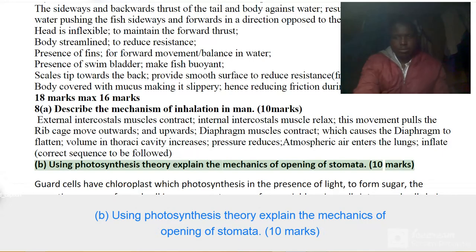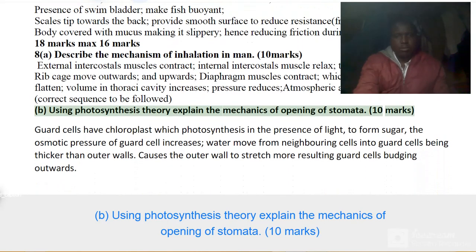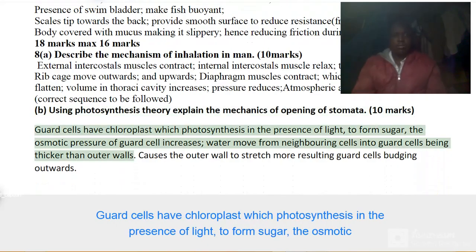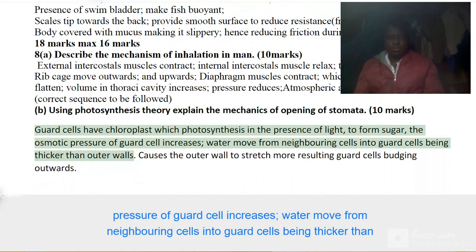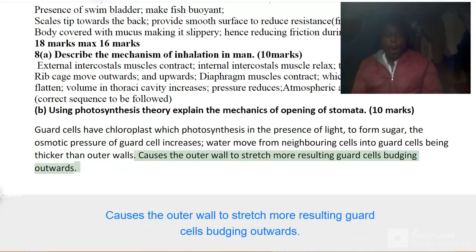Using photosynthesis theory, explain the mechanics of opening of stomata. 10 marks. Guard cells have chloroplasts which photosynthesize in the presence of light to form sugar, increasing the osmotic pressure of the guard cells. Water moves from neighboring cells into guard cells. The inner walls being thicker than outer walls causes the outer wall to stretch more, resulting in guard cells bulging outwards, opening the stomata.